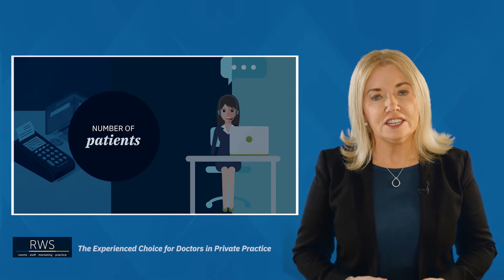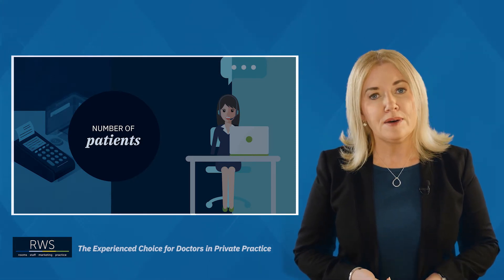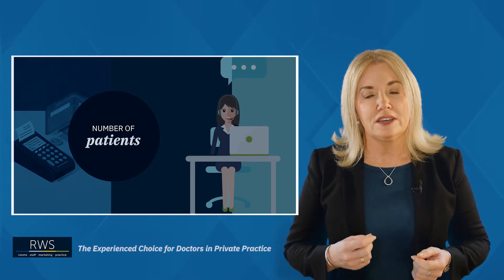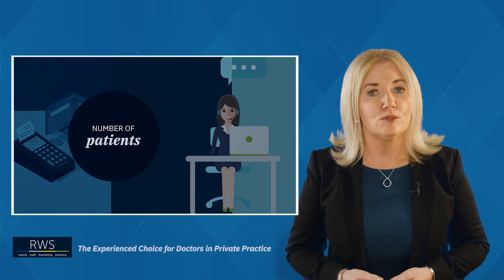Thirdly, in any practice you need to know where your patients are coming from, who's referring, how many patients you're seeing and what your conversions are like to surgery if appropriate. Armed with this information you're going to be far more empowered to make great strategic decisions about your marketing moving forward.